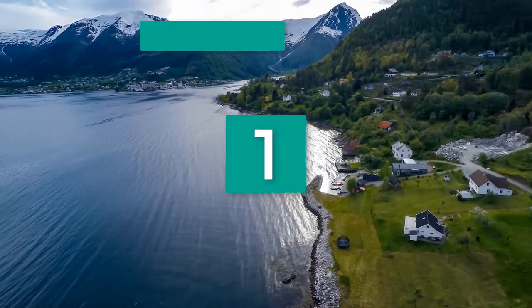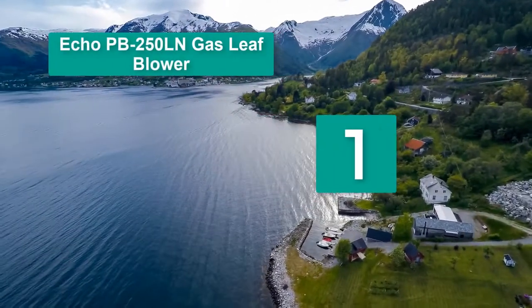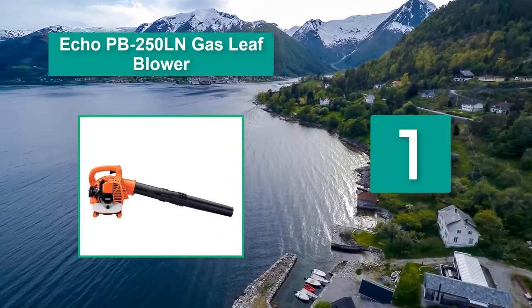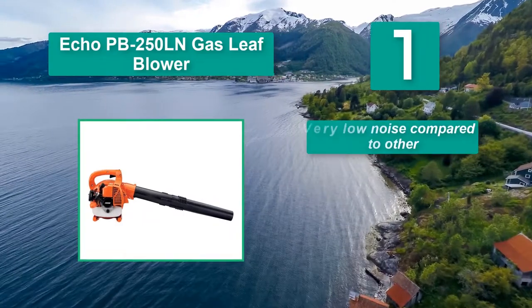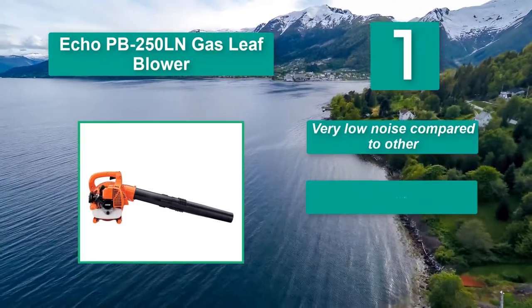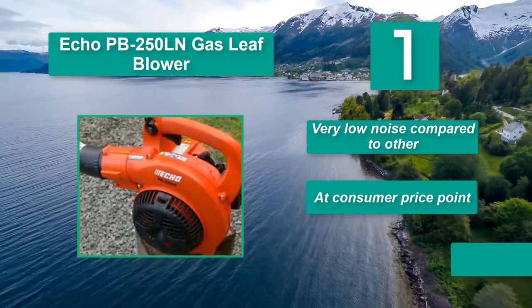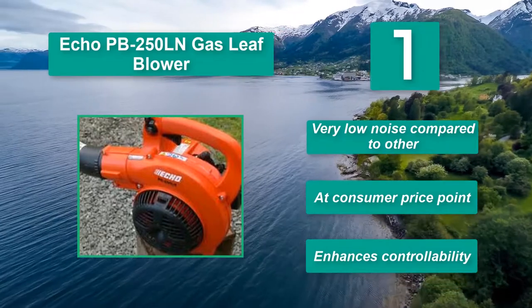Number 1: Echo PB250LN Gas Leaf Blower. Helping to make the blower easy to use are the controls, which are grouped together, meaning you can restart it and adjust the speed with the throttle without letting go of your grip on the handle. Main features: very low noise compared to others, at a consumer price point, and enhances controllability.